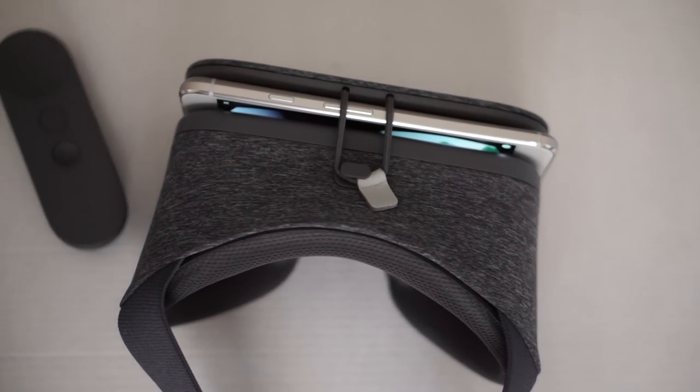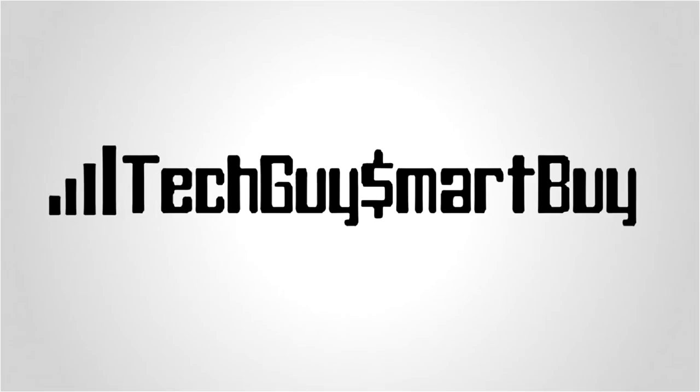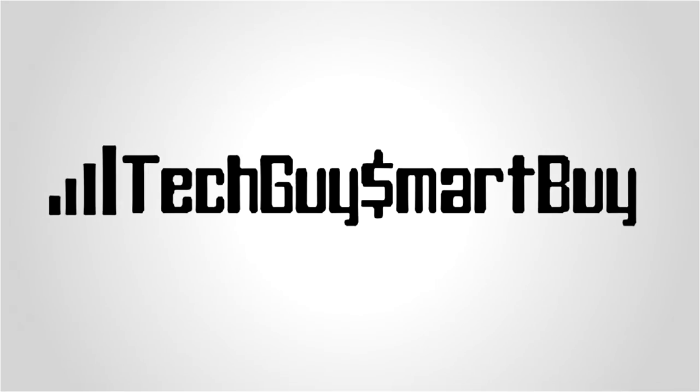As always, don't forget to like, share, and subscribe. We appreciate you for doing so — take care, we'll see you next time.